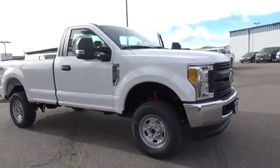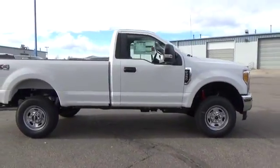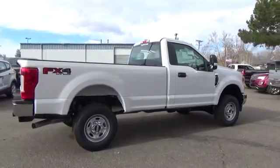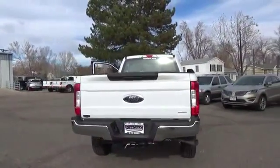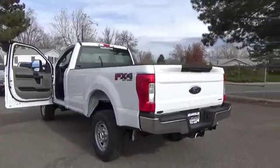Stronger than ever before, our 2017 Ford F-250 XL regular cab four-wheel drive is tough and rugged in Oxford white. You'll own the work with your brawny machine that's powered by a robust 6.2 liter V8 with 430 pound-feet of torque and 385 horsepower.